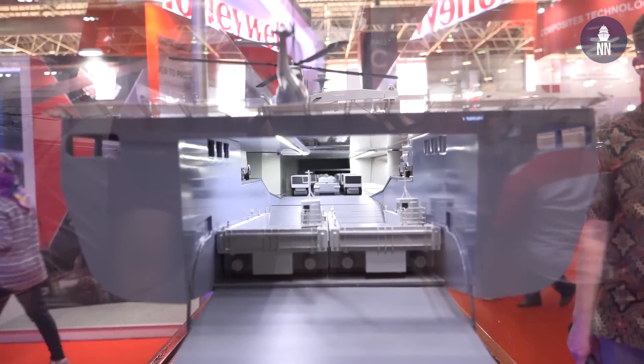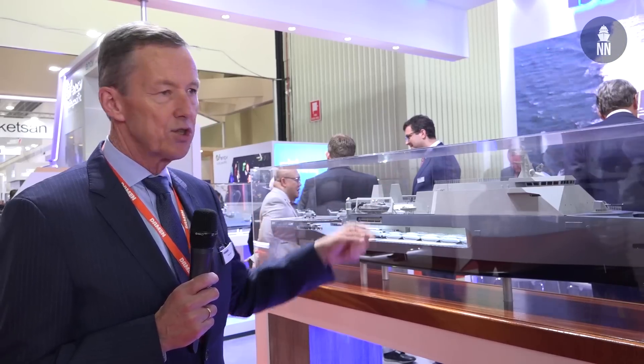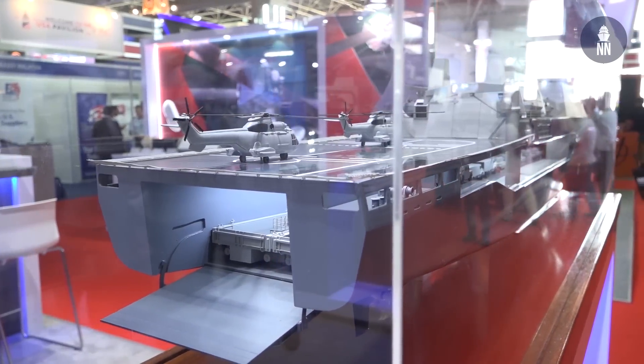We have some armament, like the 76 millimeter gun and smaller guns, also just to fulfill the requirements. It's based on a modular concept which we can build locally. We've done site surveys and we can build the ship locally. We are engaged with local industries, understanding the industrial collaboration plan from the Malaysian government, where we can fully fulfill their requirements and ambitions. For the two ships now being discussed, we can build them locally.